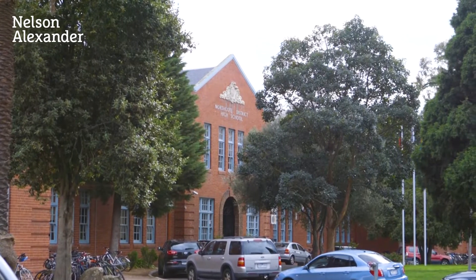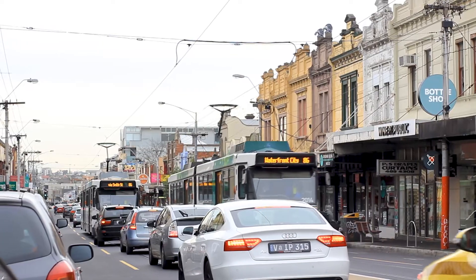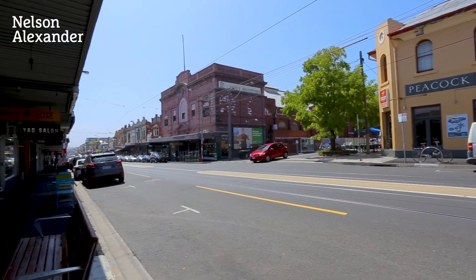It's ideally located in the Northcote High School zone and just a short stroll to Westgarth Primary School, tram options, and both High Street and Station Street villages.